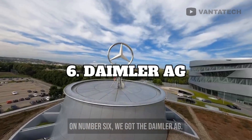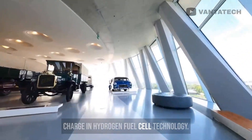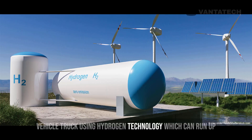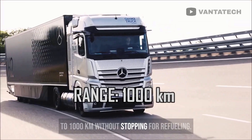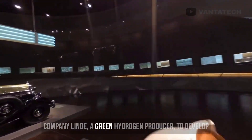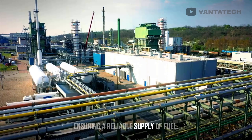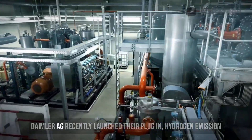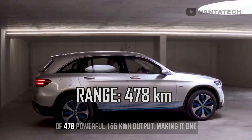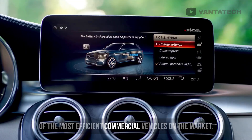At number 6, we got Daimler AG. This is one of the world's largest manufacturers of commercial vehicles and has been leading the charge in hydrogen fuel cell technology. In 2020, they launched their first fuel cell electric vehicle truck using hydrogen technology, which can run up to 1,000 km without stopping for refueling. Daimler AG also partnered with the German company Lende, a green hydrogen producer, to develop liquid hydrogen refueling technology for their FCEV trucks, ensuring a reliable supply of fuel. They also launched the plug-in hydrogen emission-free Mercedes-Benz GLC F-Cell, which has a range of 478 km and a powerful 155 kWh output, making it one of the most efficient commercial vehicles on the market.